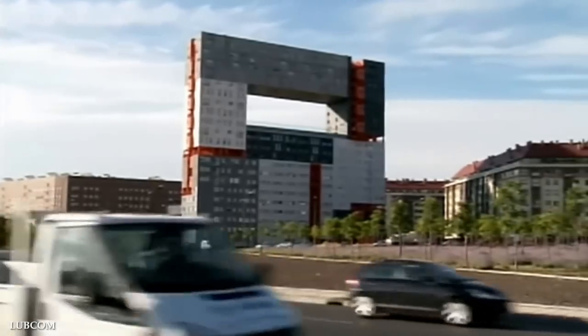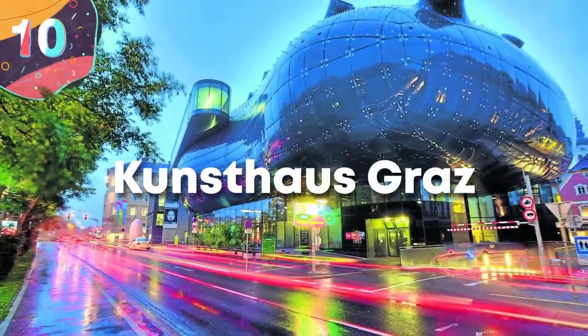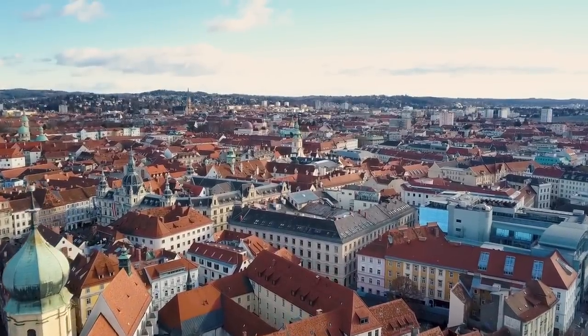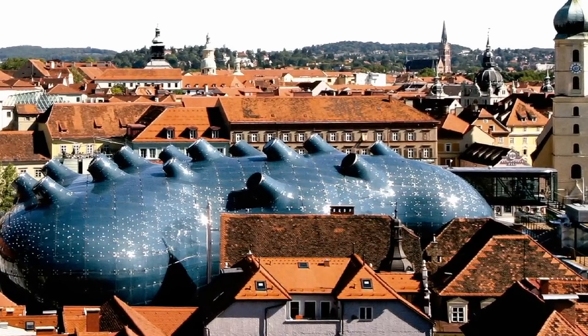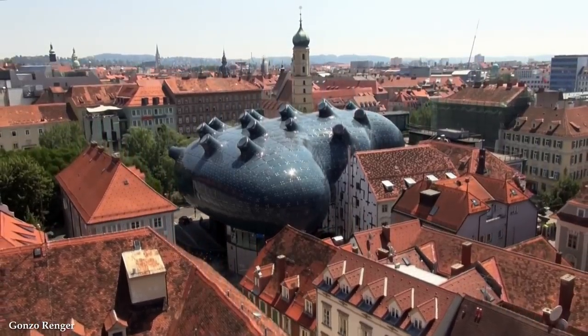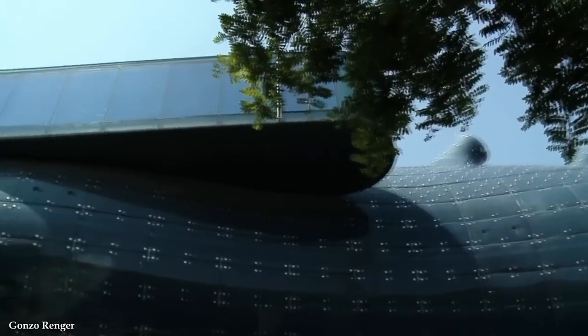The only downside to the Edificio Mirador is that it sticks out like a sore thumb. Number 10: Kunsthaus Graz. Standing in sharp contrast to the more traditional historic architecture of Graz, Austria, the Kunsthaus Graz Art Museum was designed to break out of the usual white box museum design. It certainly succeeded in this mission, and it looks like a strange UFO that landed on Earth and just refuses to leave.